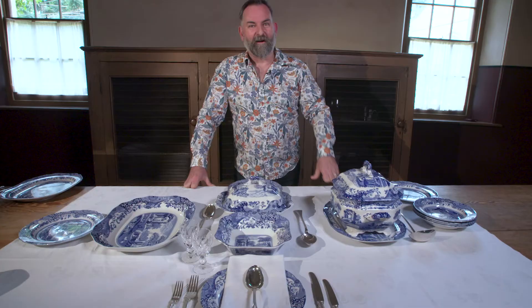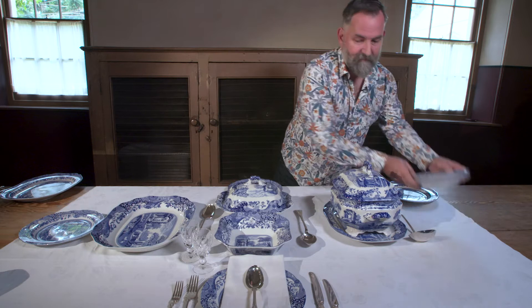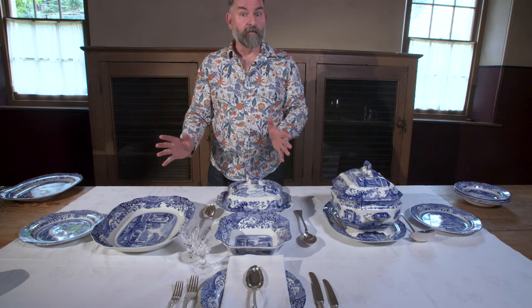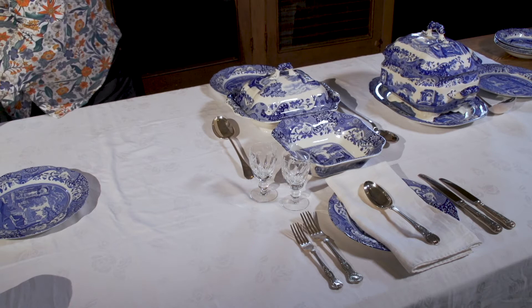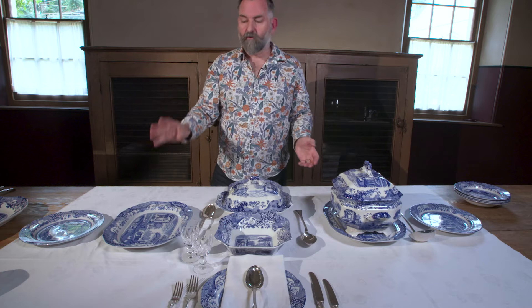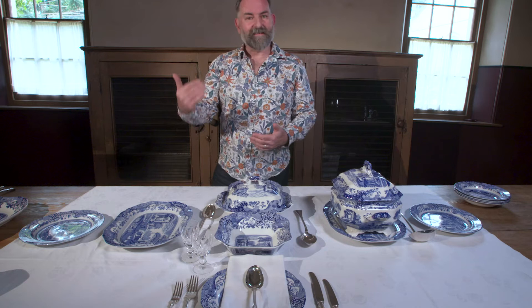Imagine that the soup has been passed around and we've now finished with that. The fish is then eaten. And then we get what's called a 'remove' — so that's taken away. And in might come, say, a haunch of roast mutton or one of the beginning of the heavier meat dishes. That goes up at this end. In this case, William Charles Wentworth is seated at this end, and one of his roles at the table is the carving of the meat.